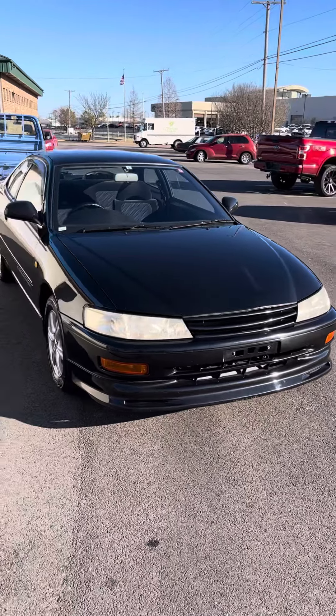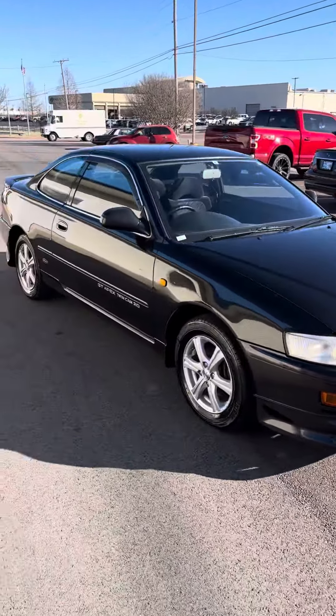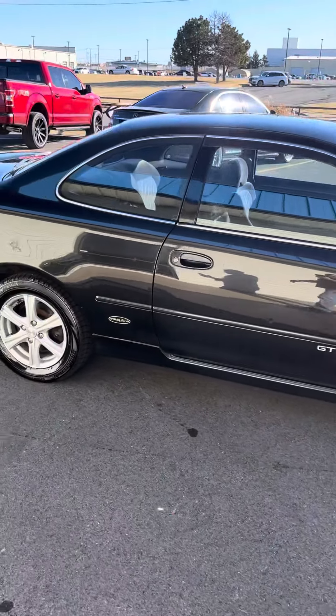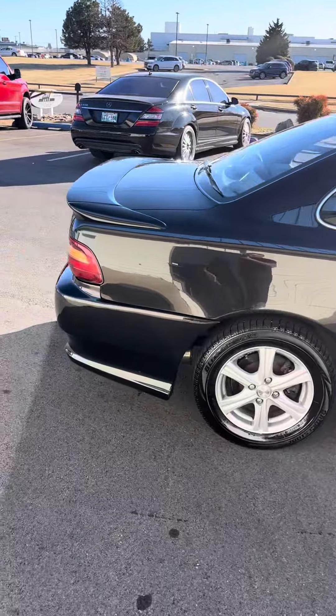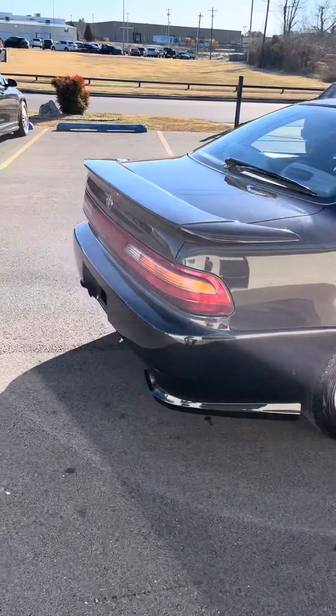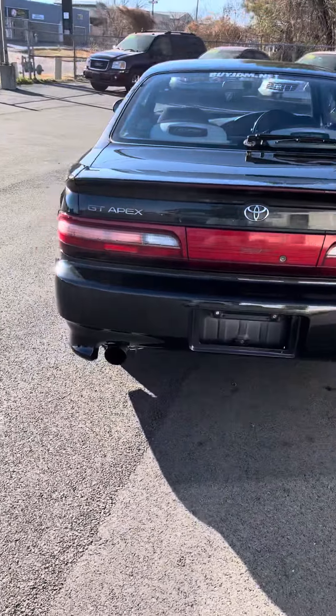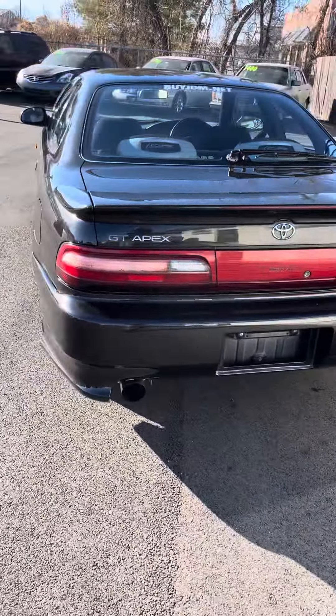We have a '94 Toyota Corolla Levin GT Apex — 20 valve, silver top. Really nice condition, just come out of the shop. Serviced it: oil change, spark plugs, etc.